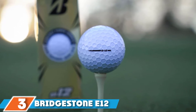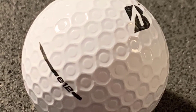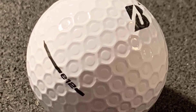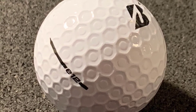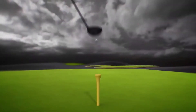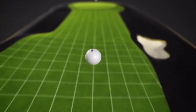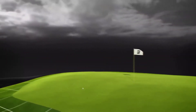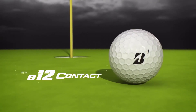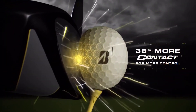At number three is the Bridgestone E12 Contact golf ball. For 2021, Bridgestone replaced its E12 Soft and E12 Speed balls with this one new model. The key to performance is a new Contact Force dimple featuring a visible raised area in the center, allowing 38% more contact between club face and ball at impact than traditional dimples. This improves core activation for more efficient energy transfer, resulting in improved ball speed, distance, and accuracy with every club, plus more grip and spin around the green. Available in white, matte green, matte red, and matte yellow.